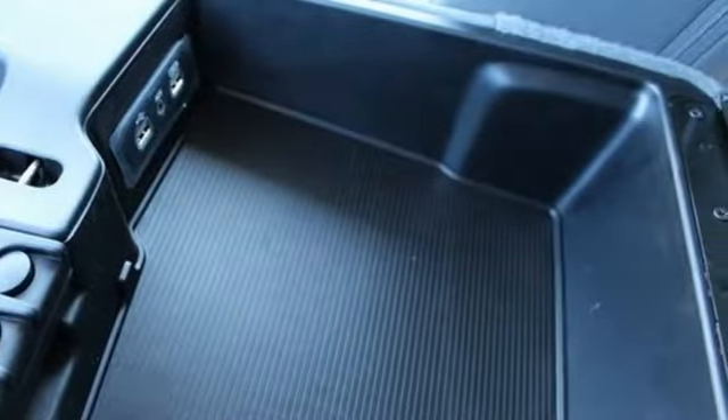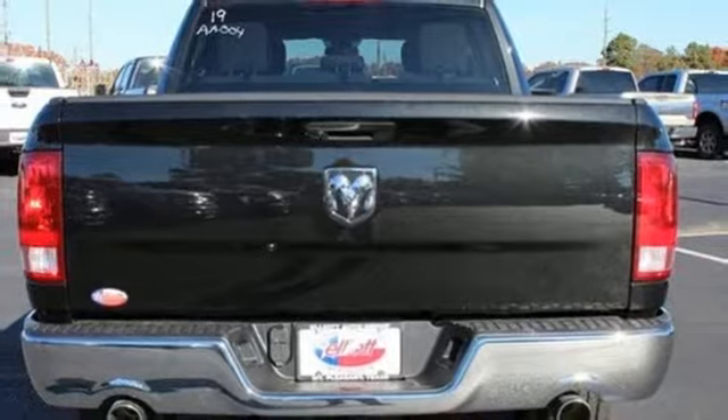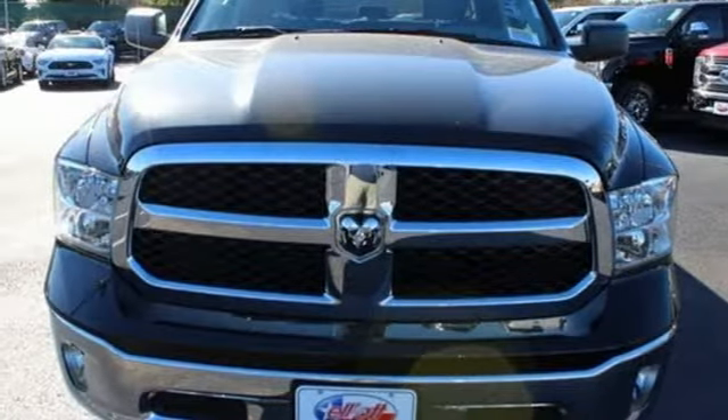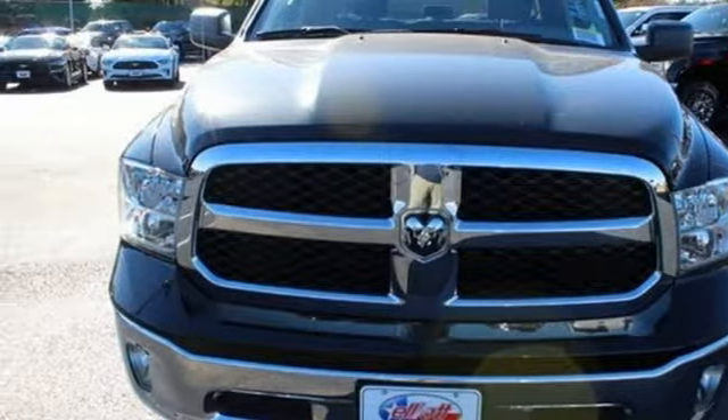Manual tilting steering column, aluminum wheels, rear wheel drive, auto dimming rear view mirror, and power heated mirrors. Hurry in today and see it for yourself.